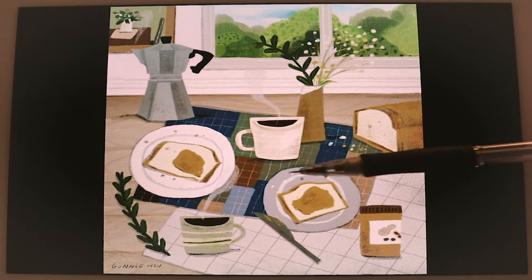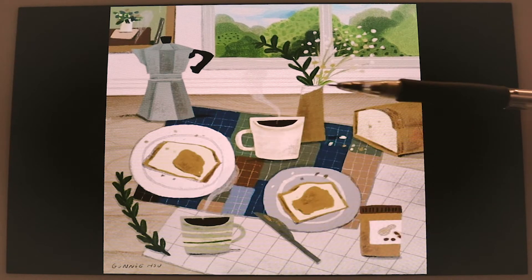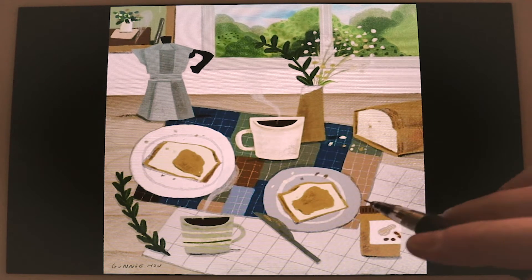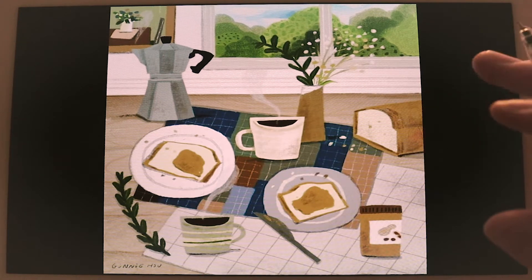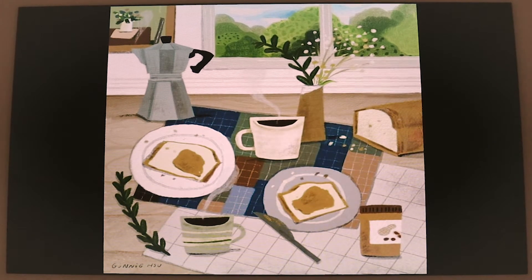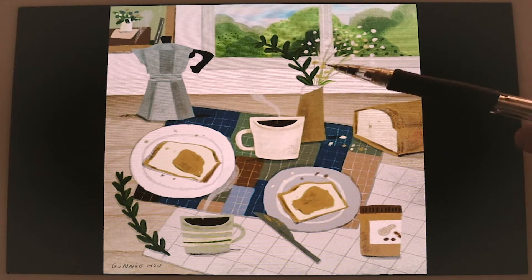This also suggests to me a very relaxed breakfast — if not on the weekend, then definitely a moment of calm before going to work. Very nice. They even have flowers on the table.